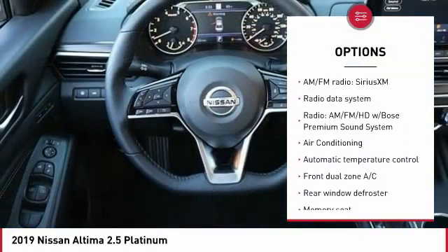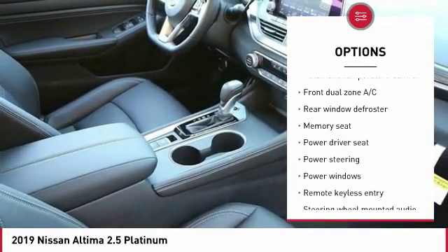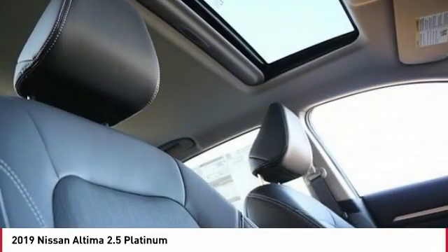Navigation system, power passenger seat, traction control, dual airbags, air conditioning, power steering, alloy wheels, four-wheel disc brakes, center armrest, fog lights.